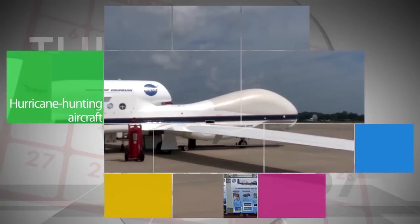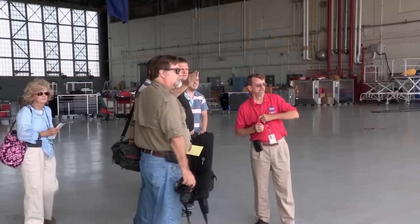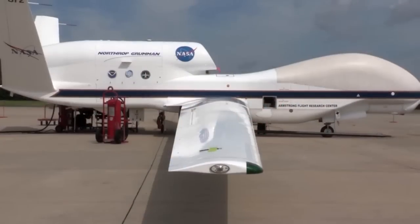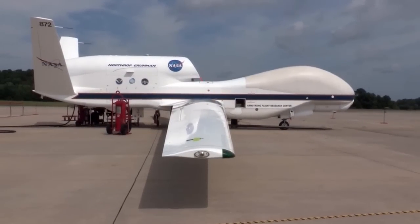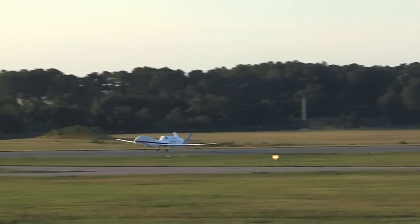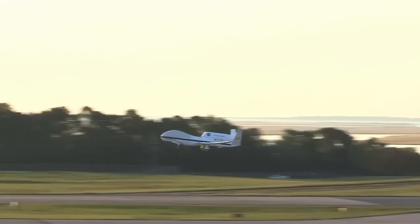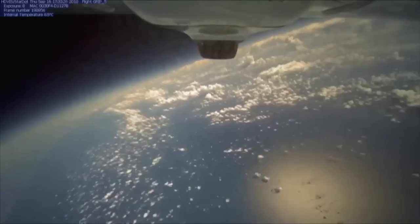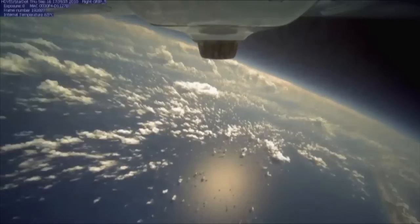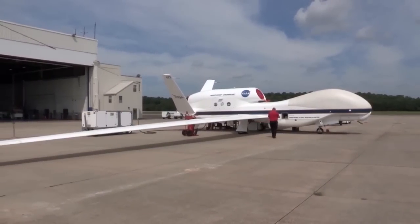With the Atlantic Ocean's hurricane season approaching its peak, members of the media were invited to Wallops Flight Facility in Virginia to learn more about NASA's Hurricane and Severe Storm Sentinel, or HS3, mission, which uses two remotely piloted Global Hawk aircraft to investigate Atlantic hurricanes. The aircraft are capable of flying as high as 55,000 feet and can stay airborne for about 30 hours. This is the third and final year of the HS3 mission.